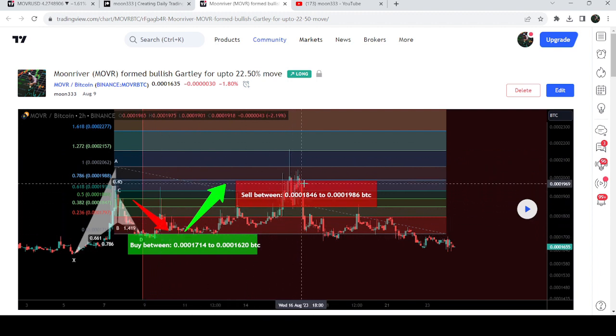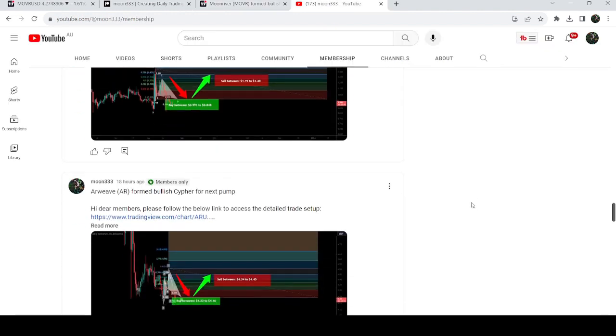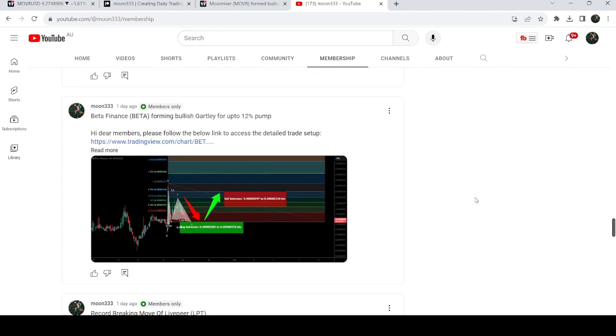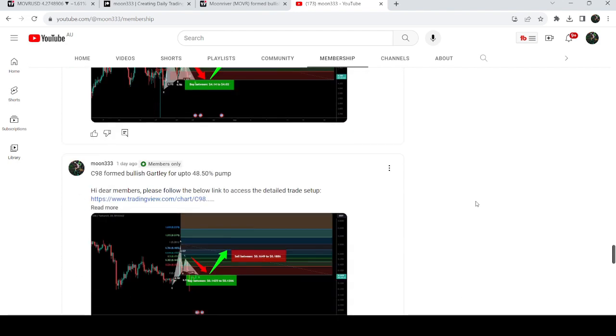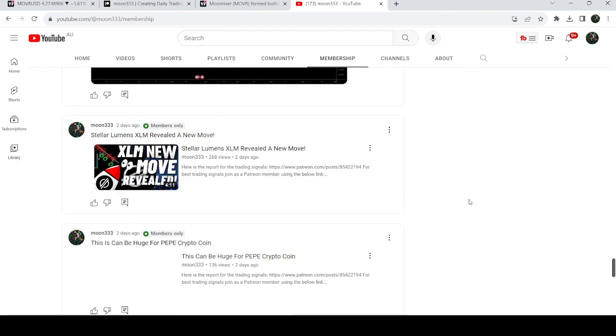This was more than a 28% pump on the two-hour time frame chart. If you would like to catch such pumps before they happen, you can join me as a YouTube member or Patreon member, where I share such trading signals on a daily basis. Links to join are in the video's description.